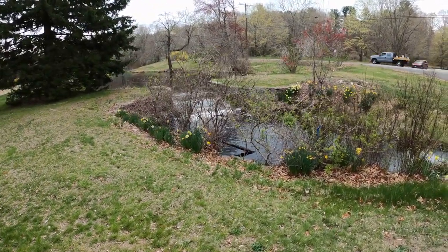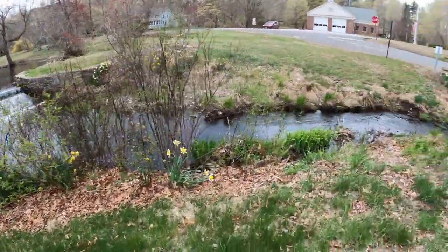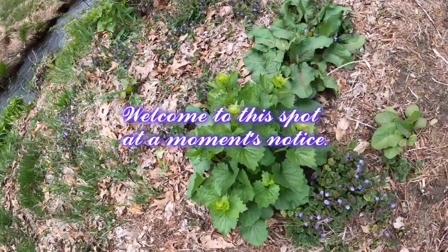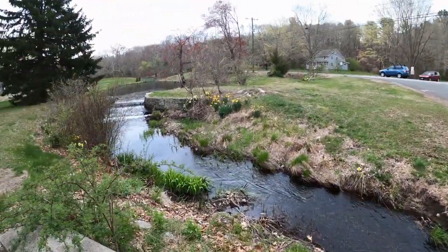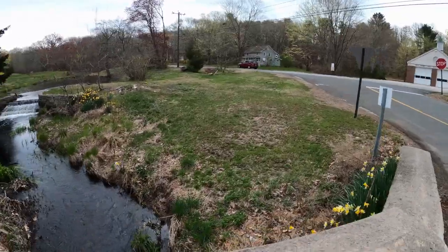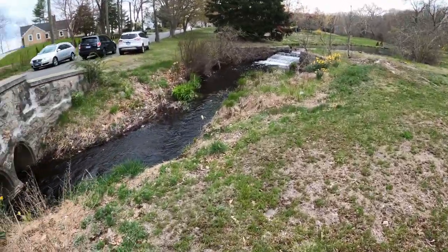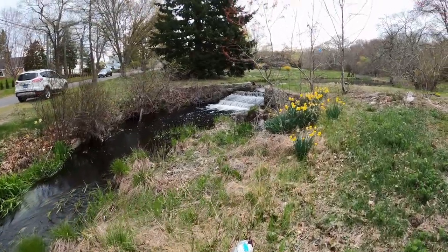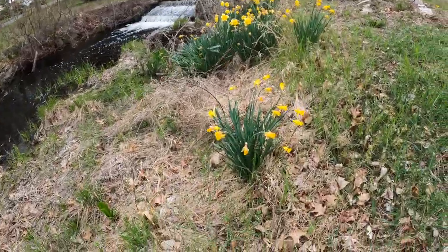Hello, I found a spot — got a little waterfall here, a little mini-me waterfall. Look at the water, it's really moving. It's starting to rain right now. What's that — skunk cabbage? Let's take a walk over here. Look at that little mini-me waterfall. Look at the daffodils — they're dying out.